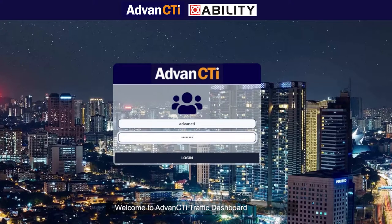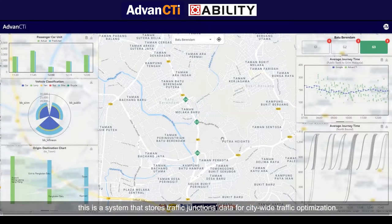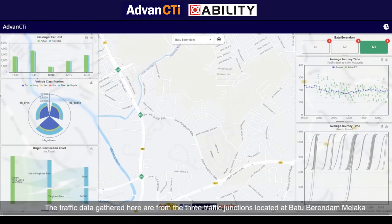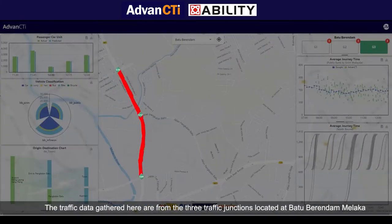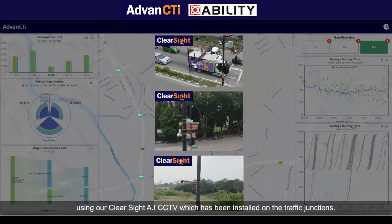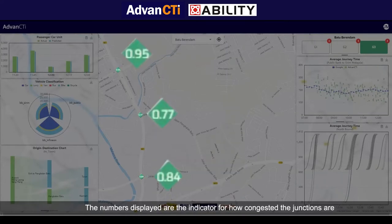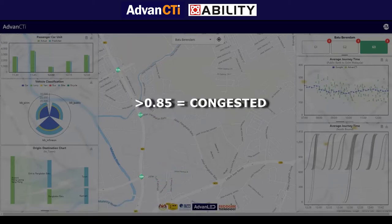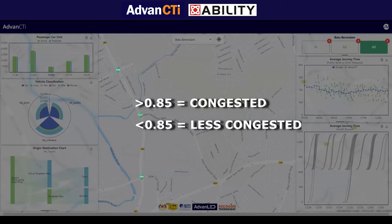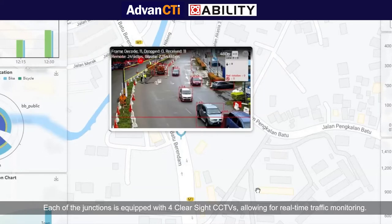Welcome to the Advanced CTI Traffic Dashboard. This is a system that stores traffic junction data for citywide traffic optimization. The traffic data gathered here are from 3 traffic junctions located at Batu Berendam, Melaka, using our ClearSight AI CCTV installed on the traffic junctions. The numbers displayed are indicators of how congested the junctions are: 0.85 and above indicates congested traffic, while below 0.85 indicates less congested traffic. Each junction is equipped with 4 ClearSight CCTVs allowing for real-time traffic monitoring.